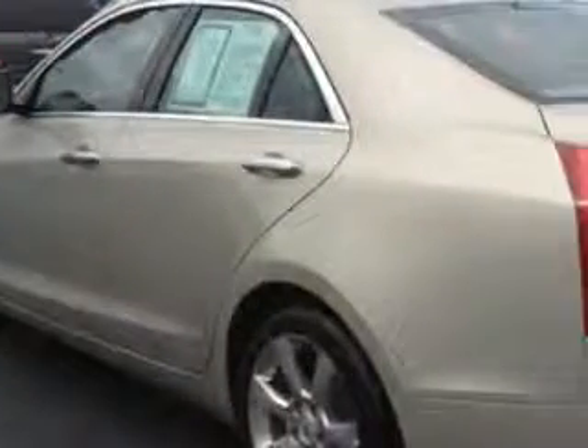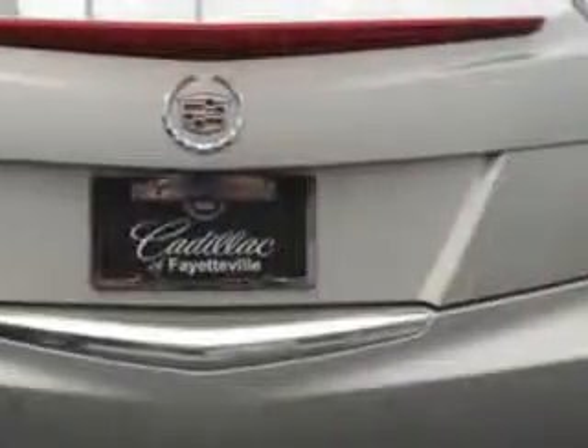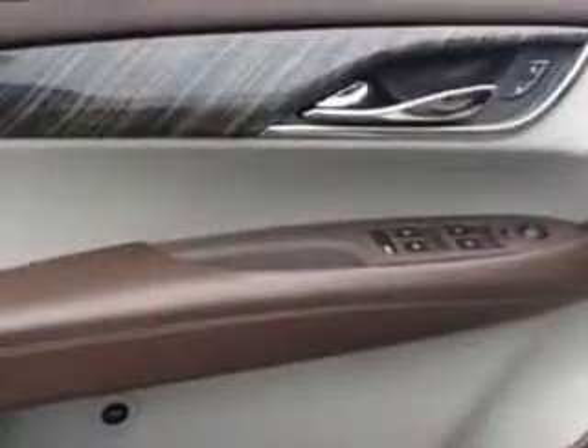Enjoy the drive and have peace of mind in this 2013 Cadillac ATS at Cadillac of Fayetteville today. Stop in today or visit us 24/7 at CadillacofFayetteville.com.